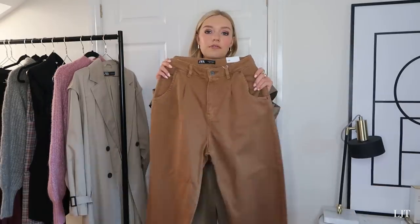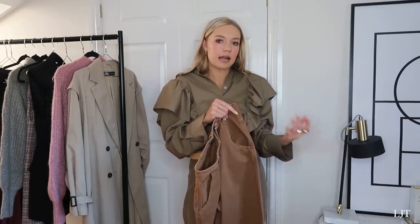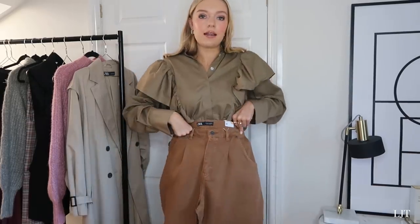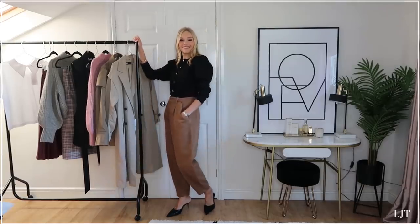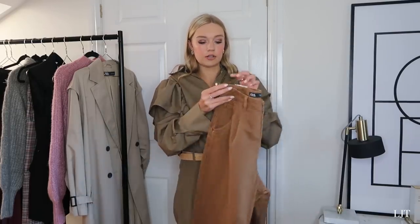I've got these trousers in a size 10, which is the same shape as my light blue ones that I said were a bit too baggy, so I'm not sure why I got them in a 10 - I think it must have been a mistake. I'll try them on and see, because with a belt they'll be absolutely fine. These were £29.99 - again such a flexible color. I wanted to stay away from blacks and use colors that are less predictable but still flexible. It's a nice tonal autumnal color, really easy to incorporate with pretty much everything, including a nice white shirt.